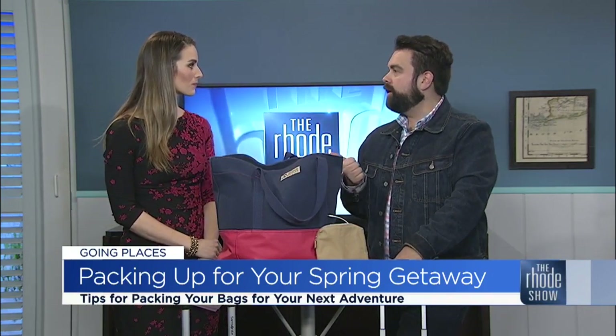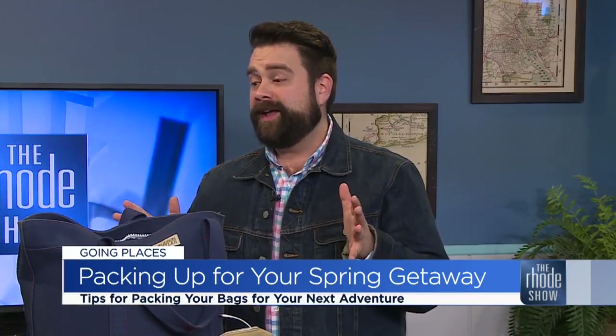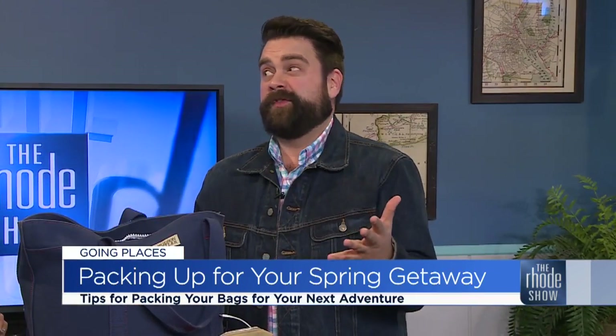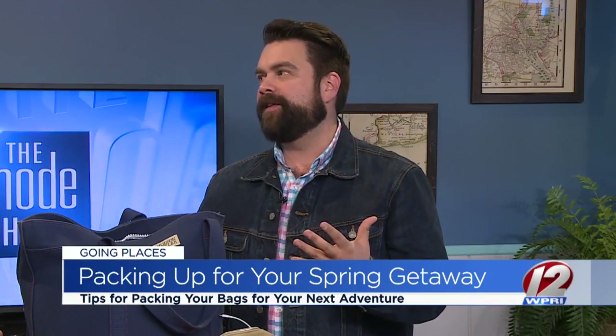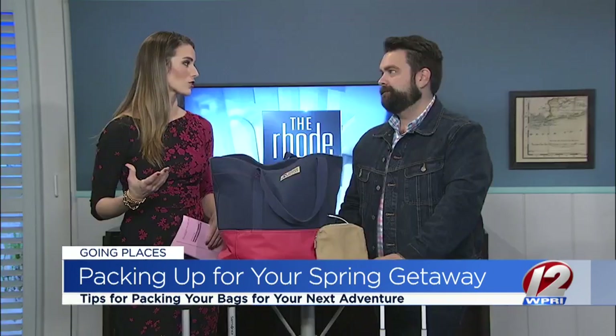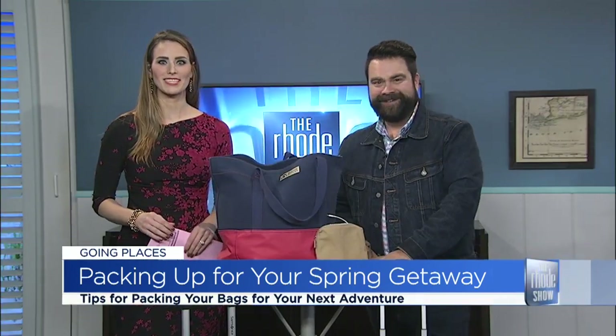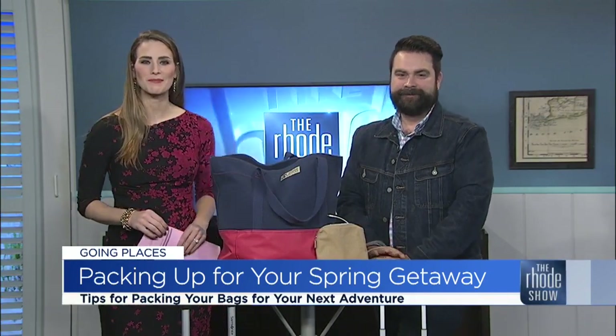Quick tips: always purchase a better quality bag than you think you're going to need — it'll last a long, long time. My everyday carry-on, the one I use the most, I've had for over 15 years and it's still going strong. If you invest in a quality piece, you're going to use it for years and years. Great tips to get us going on our next spring getaway!